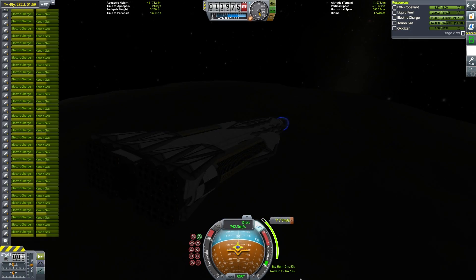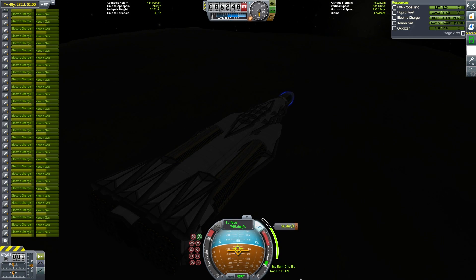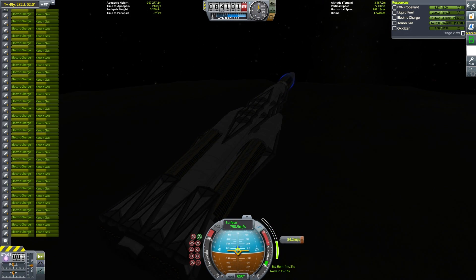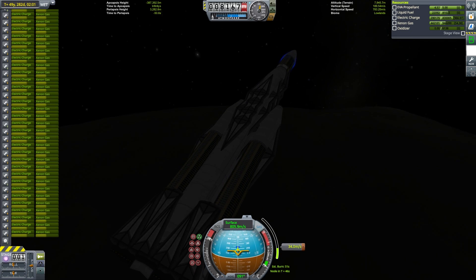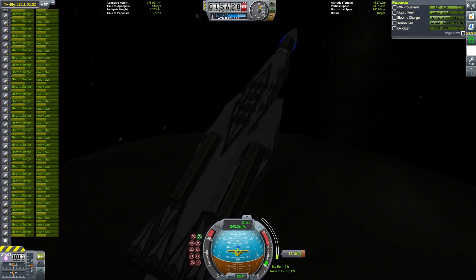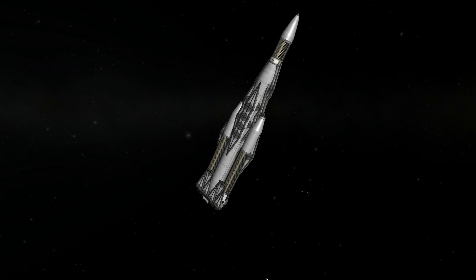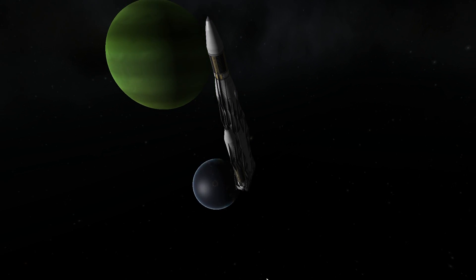Since we're approaching Jool from Dres rather than from Kerbin, our velocity relative to Jool is a little bit lower than normal. As a result, I'm going to use Lathe to capture. There isn't a particularly crafty reason — Lathe just happened to be in a more convenient spot that required less adjustments. And because our velocity relative to Jool is lower, we don't need as much of a gravity assist to capture.